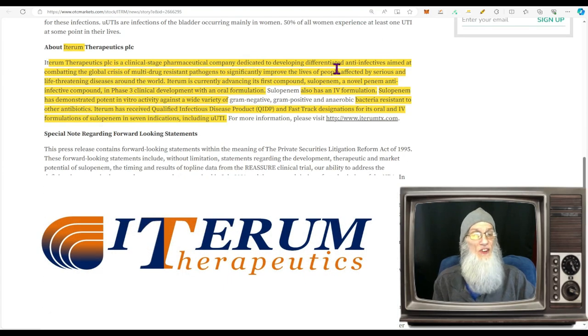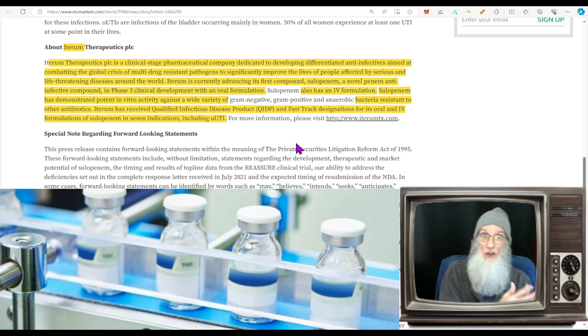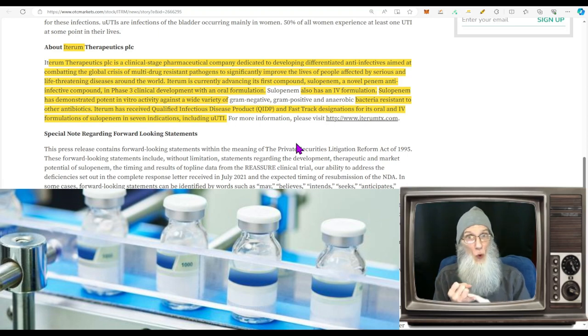What is ITRM about? The company is a clinical-stage pharmaceutical company dedicated to developing differentiated anti-infectives aimed at combating the global crisis of multi-drug resistant pathogens, to significantly improve the lives of people affected by serious and life-threatening diseases around the world. The company is currently advancing its first compound, cefepime — a novel penim anti-infective compound — in phase three clinical development with an oral formulation, also available in an intravenous formulation.